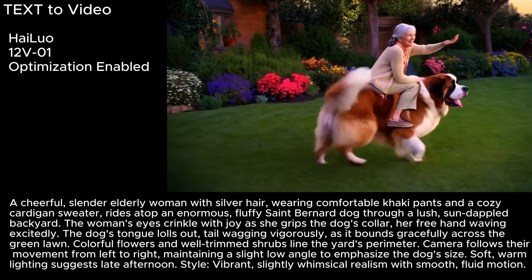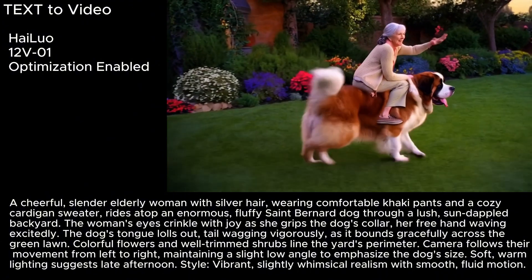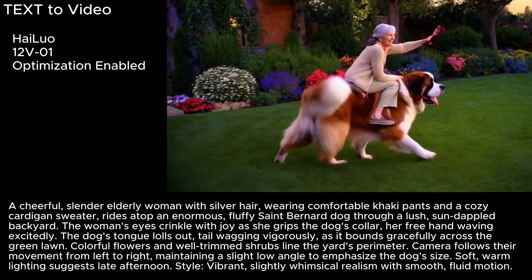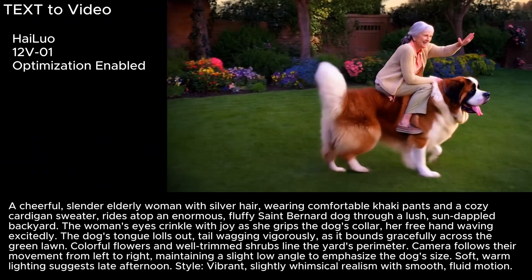I also wanted to try text to video, and for that I came up with the idea of Granny riding a really big dog around the backyard. I used a pretty detailed prompt with Hylou and I think it got it. In case you're wondering why I put the word slender in here — a cheerful, slender, elderly woman — it's not that I got anything against husky grandmas, I just didn't want to hurt my AI dog. That's why I specified that the dog is enormous, the dog's happy, the lady's happy, she's slender. They're all having a good time.